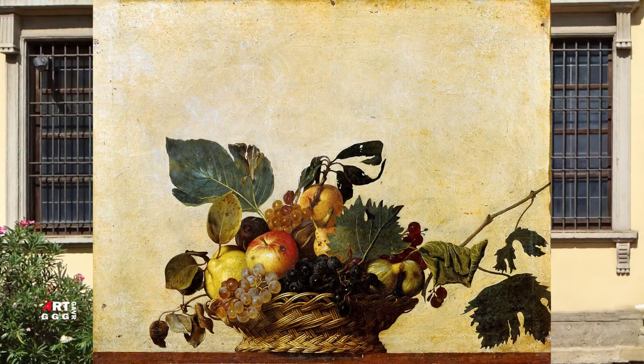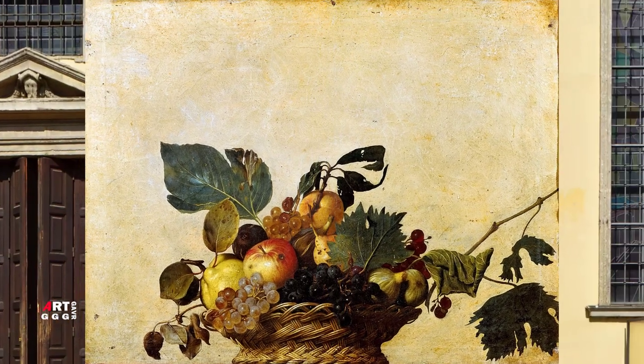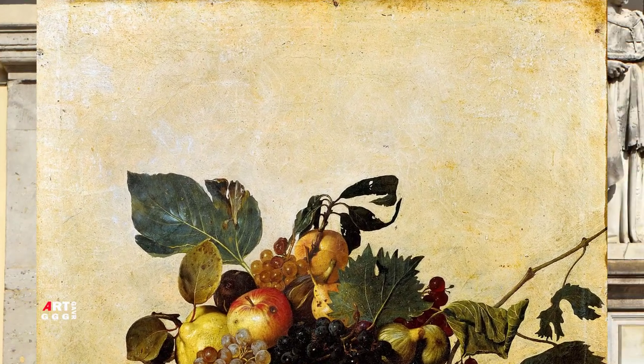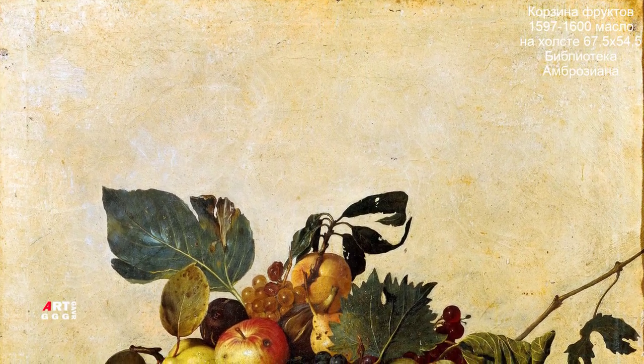Караваджо изобразил в изящном плюмаже из виноградных листьев дары щедрой земли и натюрморт. Художник представил яблоко с червоточинами, четыре разные по цвету грозди винограда, лимон, грушу, персик, инжир. Это дополняется сухими и осыпающимися листьями с отчетливыми грибковыми пятнами.